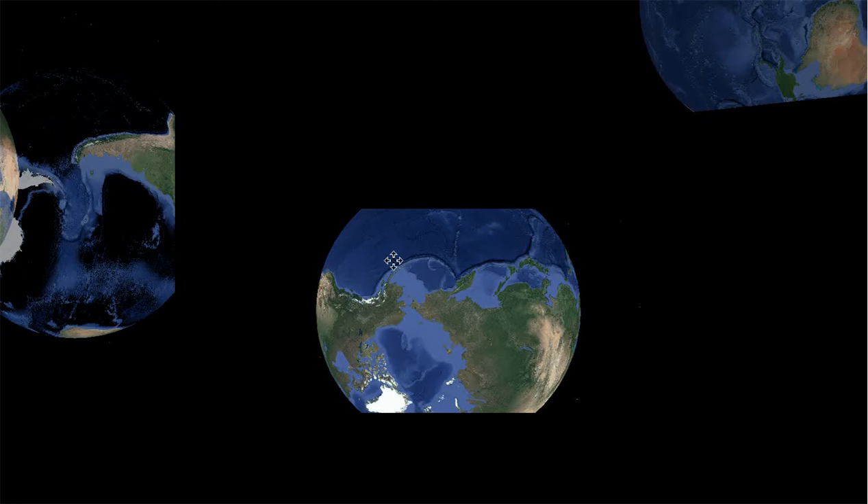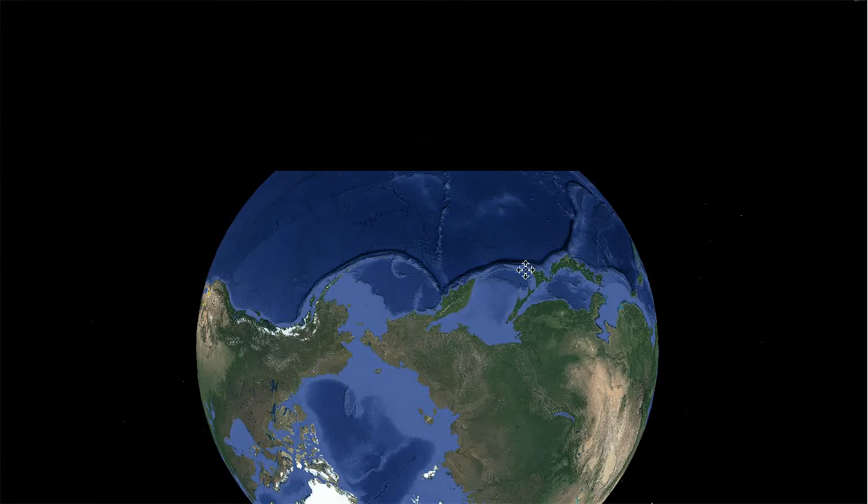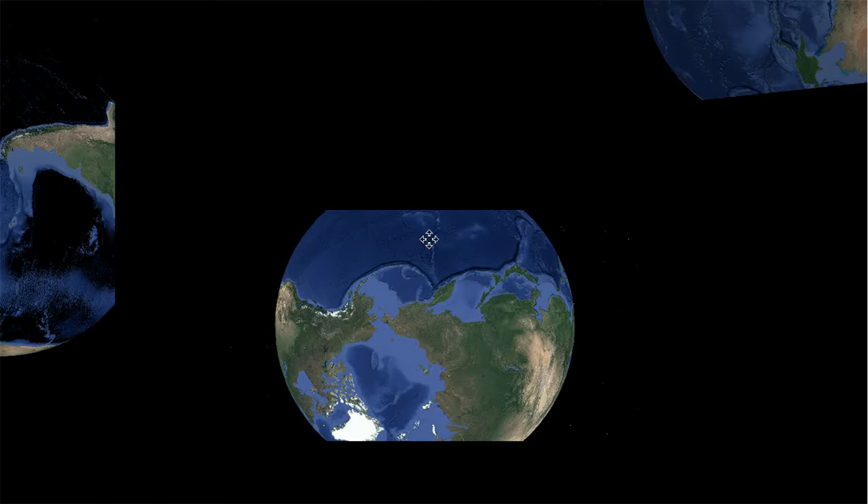And you can see what they claim to be subduction zones right here. And then there's this line that goes out to Hawaii, which is supposedly created by hotspots.